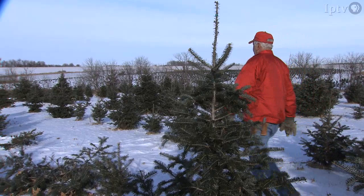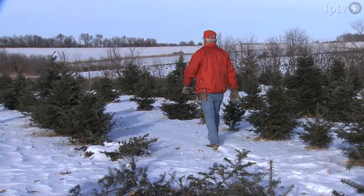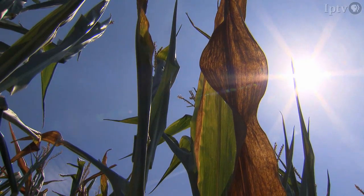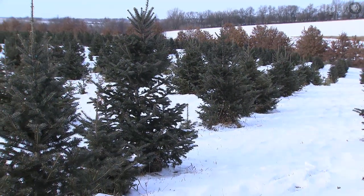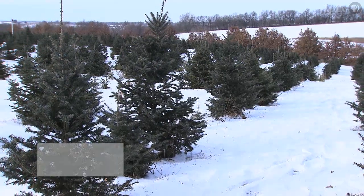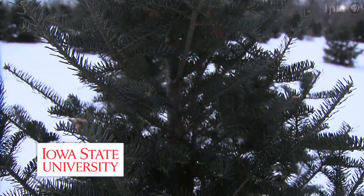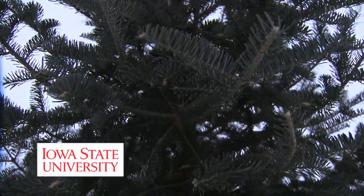Meanwhile, growers in Midwestern states have their own set of hurdles cultivating the renowned tannenbaum. During the drought of 2012, Walnut Ridge Farm lost 80% of its Christmas trees near Indianola, Iowa. Those disastrous circumstances were documented by Iowa State University, which is conducting a five-year examination on fertilizer rates and application timing for Canaan and Fraser firs.